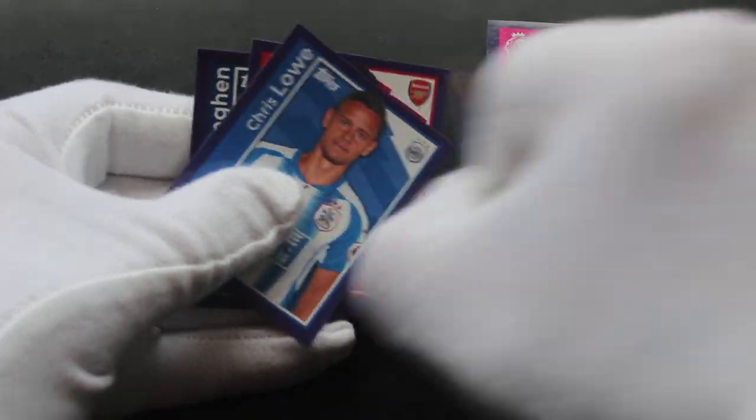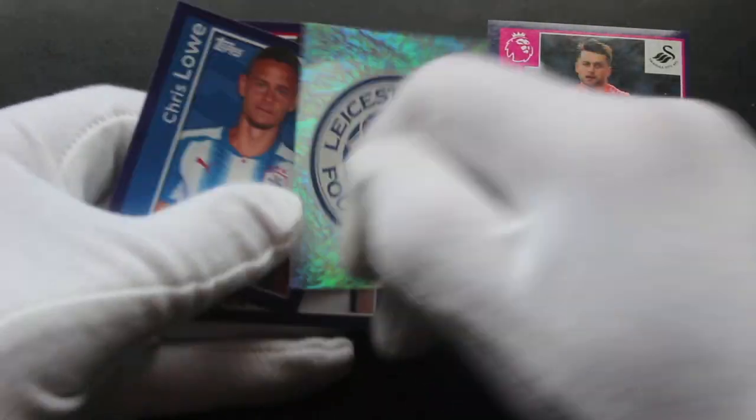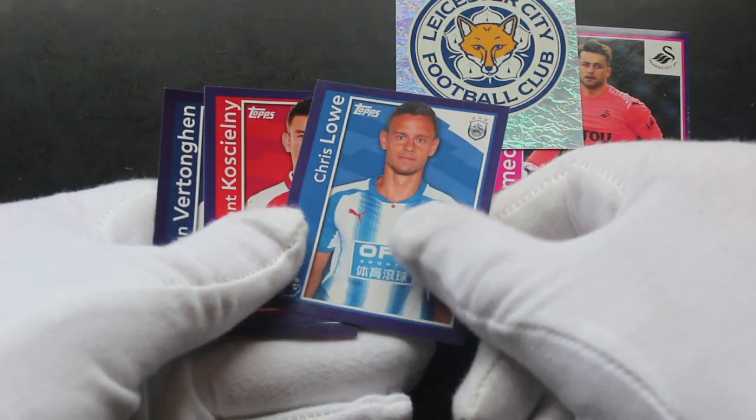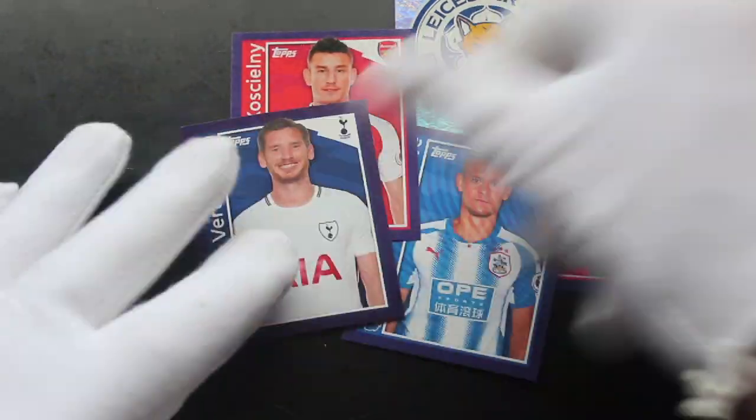Leicester City Football Club — look at that, nice shiny card there! That's nice, isn't it? Yeah, we like shinies, don't we. Chris Low — I don't know who he is.